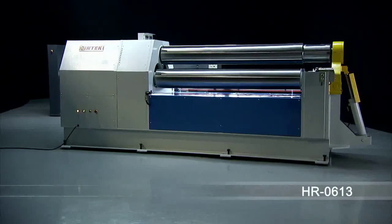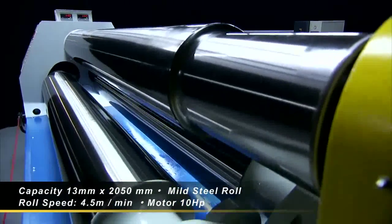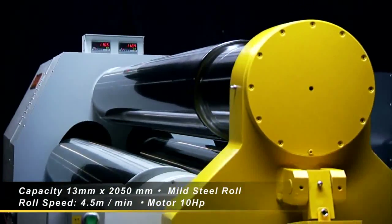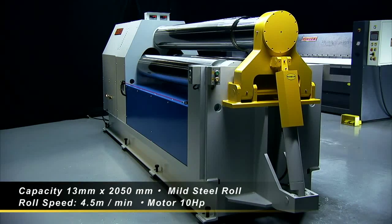The HR0613 double pinch plate bending roll handles steel plate up to 13 millimetres thick and, with its special features, delivers radius and pipe bending precision for many years of operation.